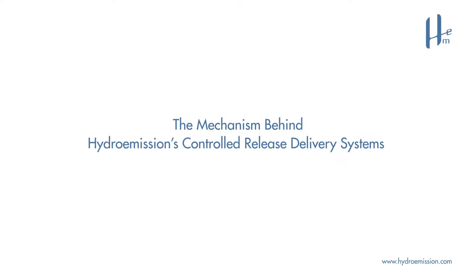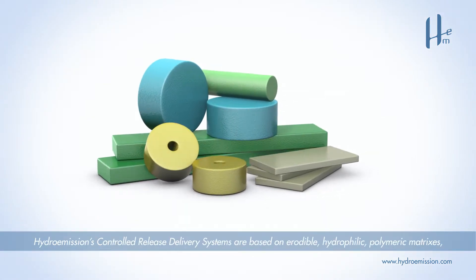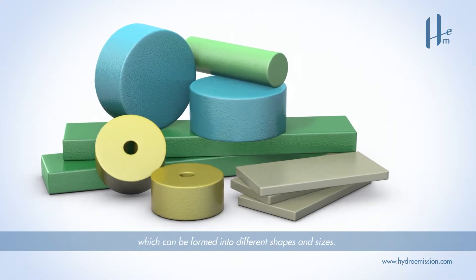The Mechanism Behind Hydro-Emissions Controlled Release Delivery Systems. These systems are based on erodible, hydrophilic, polymeric matrices, which can be formed into different shapes and sizes.